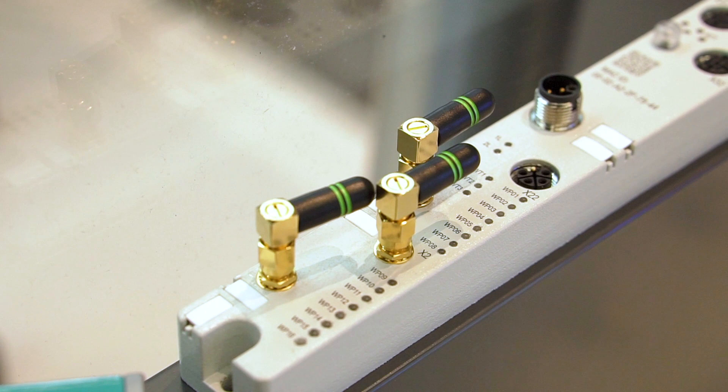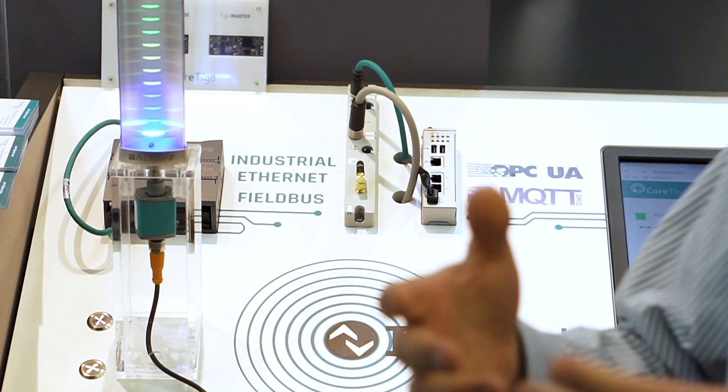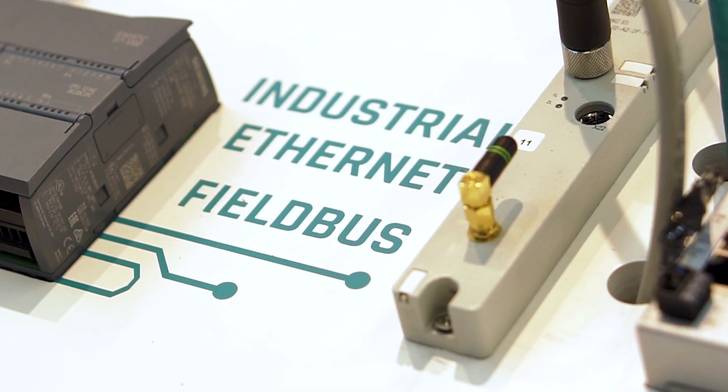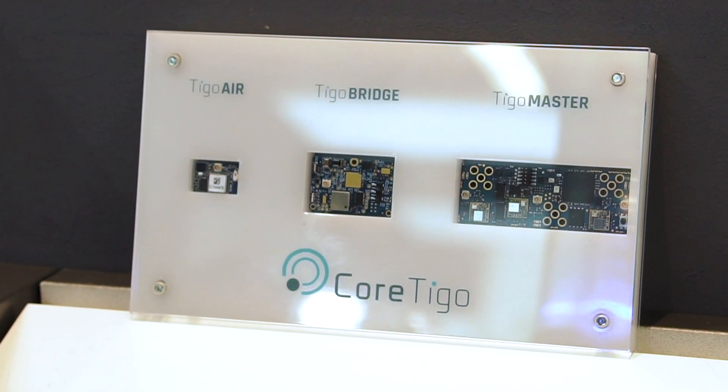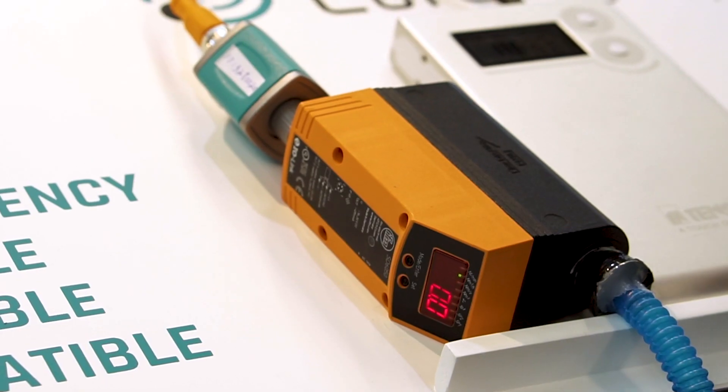We also provide the IO-Link wireless masters. Each IO-Link wireless master can support up to 40 IO-Link wireless devices, and you can have several masters in a deployment or in a factory. We also work with partners to integrate our master components inside their masters, such as Hillshare. In addition, we provide a software level with applications that give you the engineering tools to configure, set up, and monitor the IO-Link wireless system deployed in a factory, as well as custom applications designed for specific solutions.